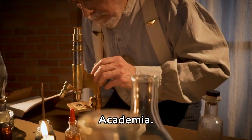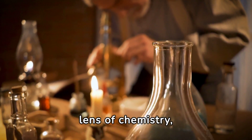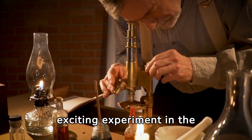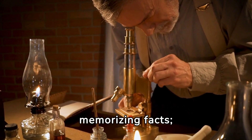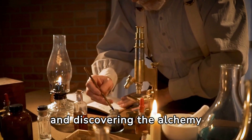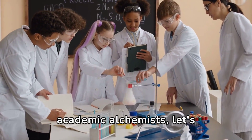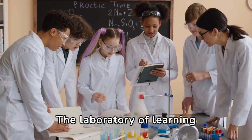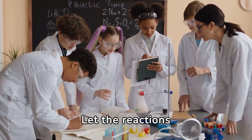The alchemists of academia. By viewing your studies through the lens of chemistry, every reading assignment, every lecture, and every exam becomes part of an exciting experiment in the laboratory of your mind. You're not just memorizing facts — you're mixing elements, catalyzing reactions, and discovering the alchemy of learning. So, fellow academic alchemists, let's mix, pour, and ignite our way to a brilliant display of knowledge. The laboratory of learning awaits, and the results are sure to be spectacular. Let the reactions begin.